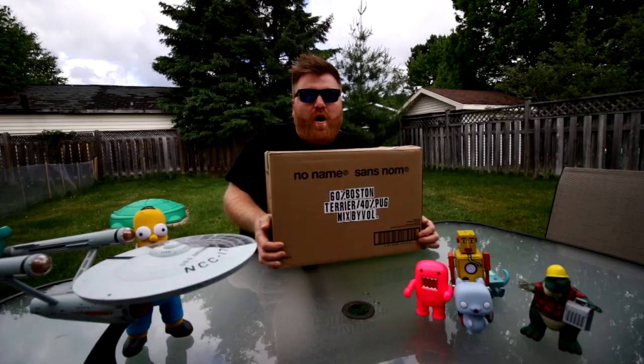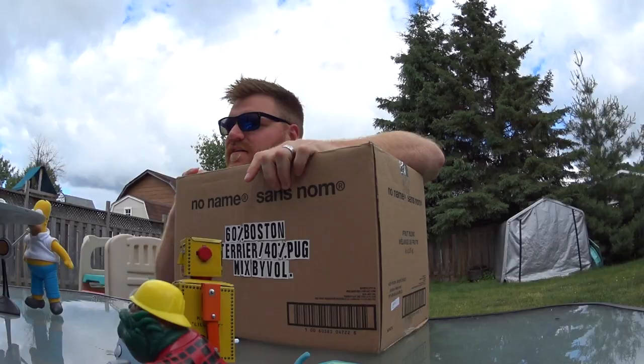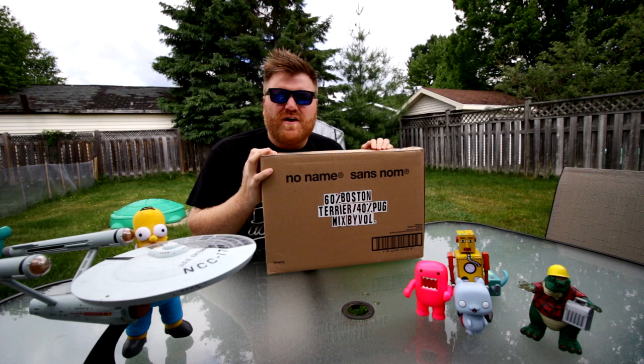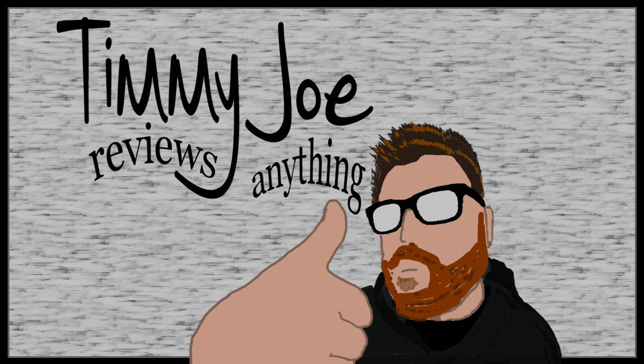Hi guys, it's Timmy Joe reviews anything, and today on the program — I know I don't usually do my unboxing reviews outside — but today, considering what's in this box, I thought outside would be really appropriate. I've been waiting for this package from Amazon for a long time; it came all the way from China. So let's go ahead and cue that intro and get right into what's inside this box.